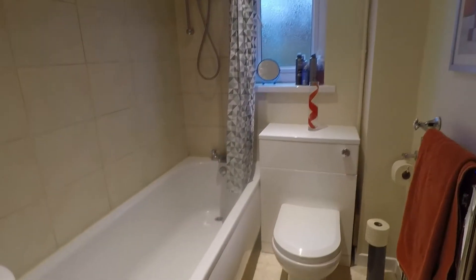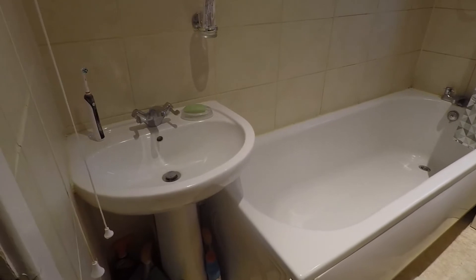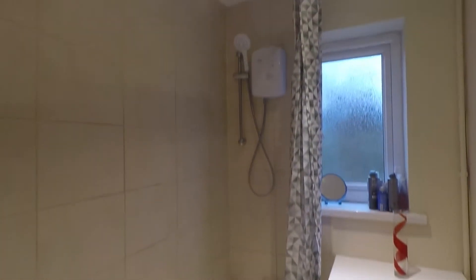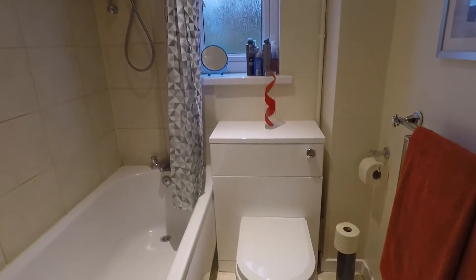Taking you into the bathroom first — a good practical size with a nice all-white suite. There's a hand basin to the left, a bath, and an electric wall-mounted shower just above, along with the WC. The shower area is tiled, which is great for maintenance and cleaning.